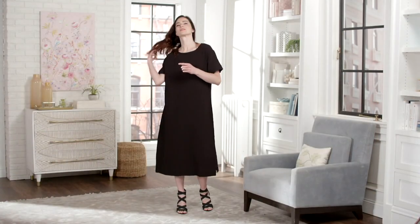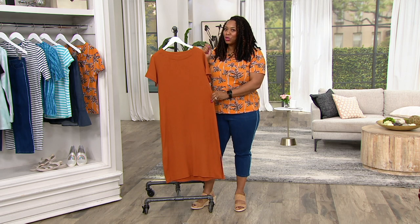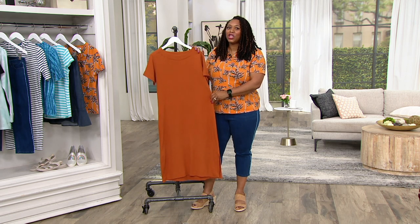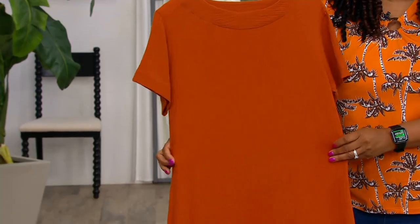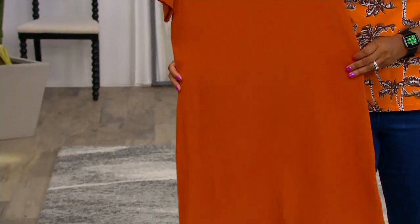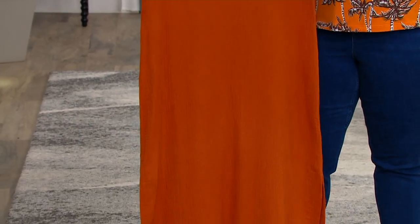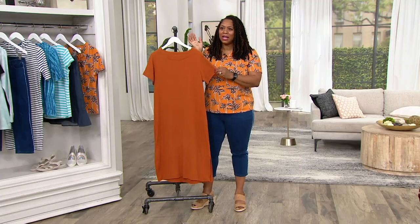Not only can you throw on something easy — like Gary said, with a wedge, sandal, or flip-flop — but it looks really good too. You won't feel boxy in it. Some dresses with a little more room make you feel boxy, but this doesn't. It feels easy, breezy. You can definitely run your errands in this, pick the kids up from school, or drop them off at camp in the summertime.